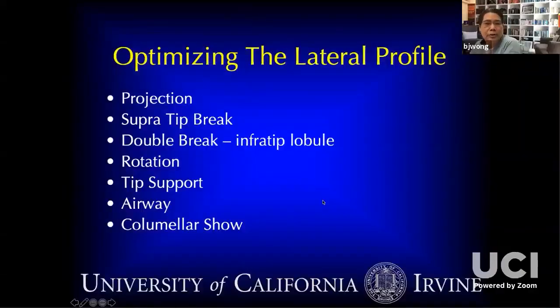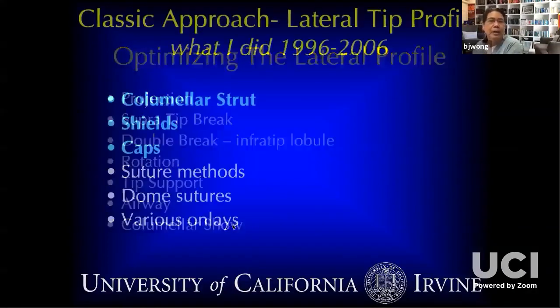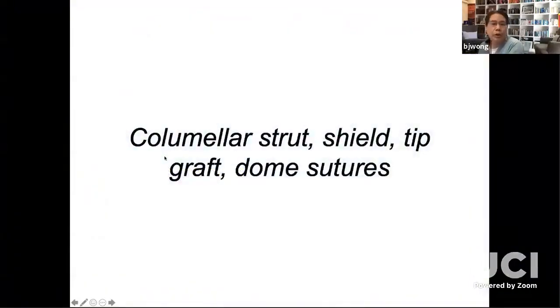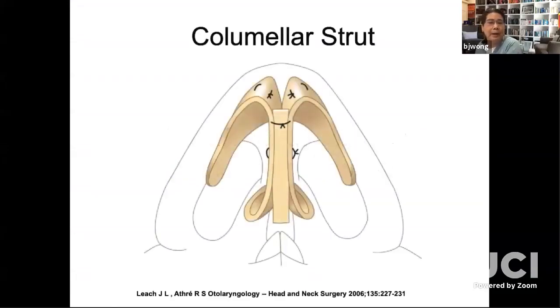What I used to do — which is still done by a lot of people and I think is a great technique — was in the open structure technique: the columellar strut, the shield, and the cap, along with the domal sutures. This was my workhorse for about a decade. The strut gives more support, may or may not rest upon the nasal spine. You have dome sutures, interdomal sutures, transdomal sutures. You can add stability and also increase projection, and add a shield graft via open or endonasal techniques.